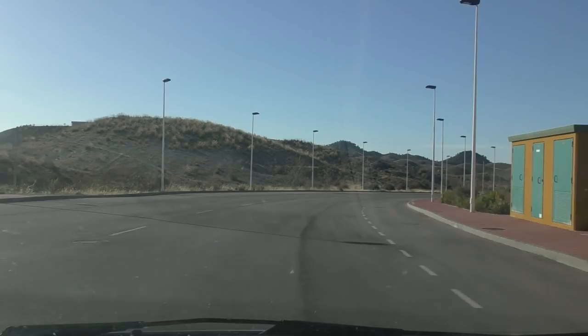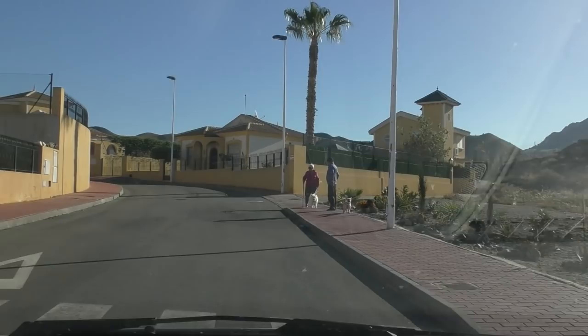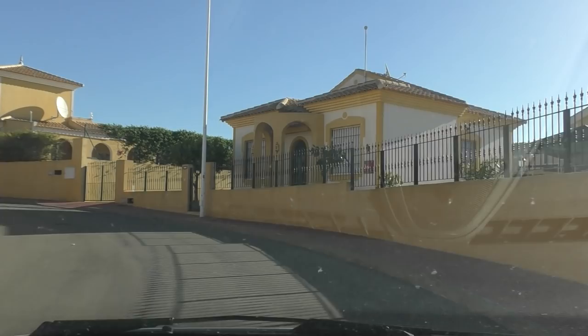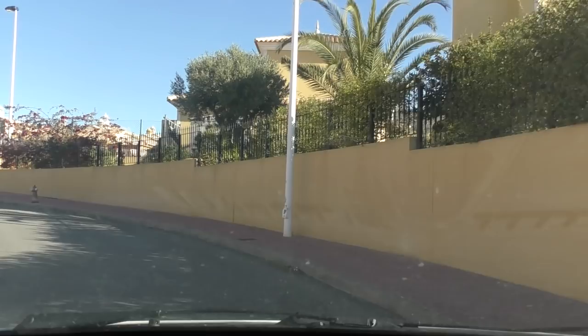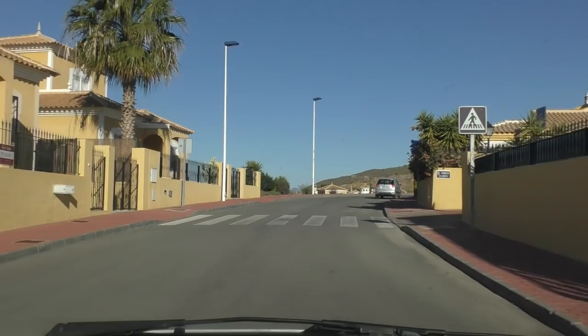If we carried on, we would come out the other end of this complex. There are plenty of places for walking your dog — Bonnie's just saying hello to those nice doggies. There's a fire hydrant there. These are like offshoot roads, and as you can probably see, most of these properties have got off-road parking as well.